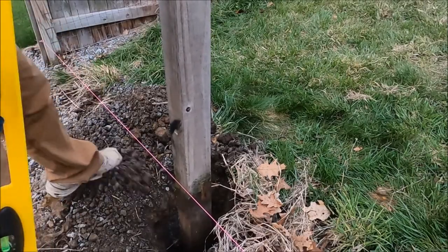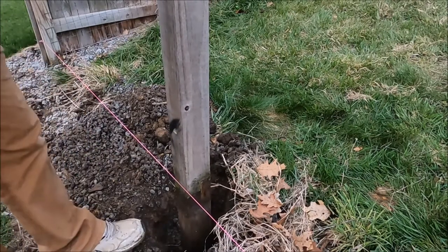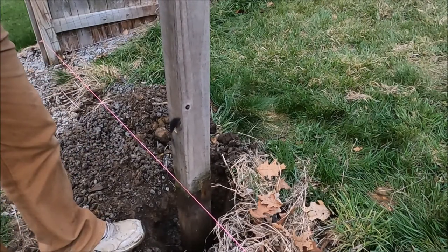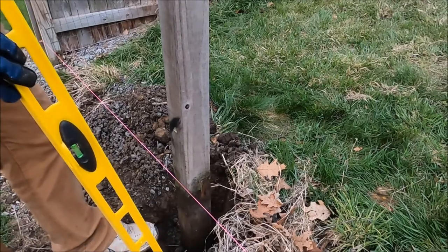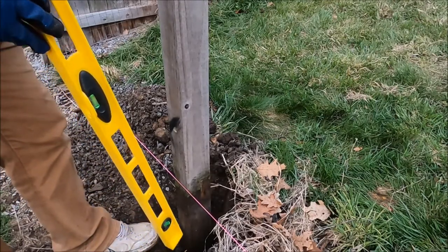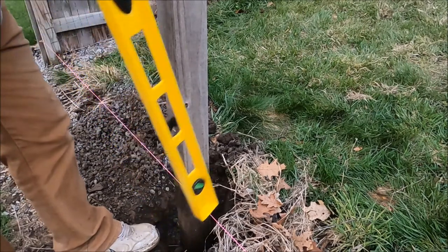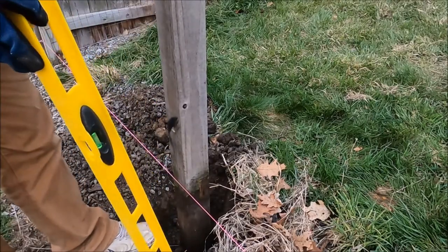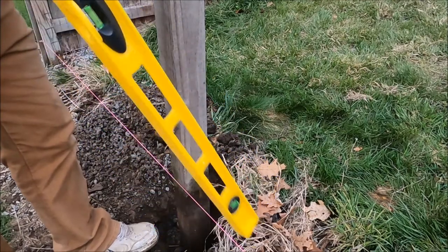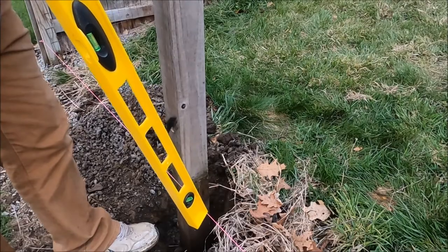You can cement these posts in, but I don't because after 10 or 15 years these things rot off anyway. I'd rather be able to just pull them out of the ground and start over and not have to worry about hunks of cement in the ground. So we use this gravel mixed in with the mud - just throw a bunch of gravel in here, tamp it down all the way around the post, and check for level. Make sure you don't hit too hard at the very base because you'll start knocking that post off back and forth, and then you won't end up level and able to touch the string.